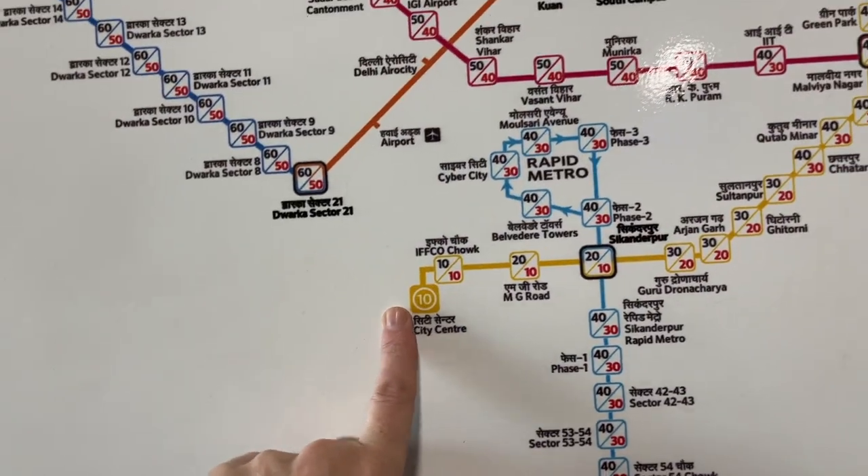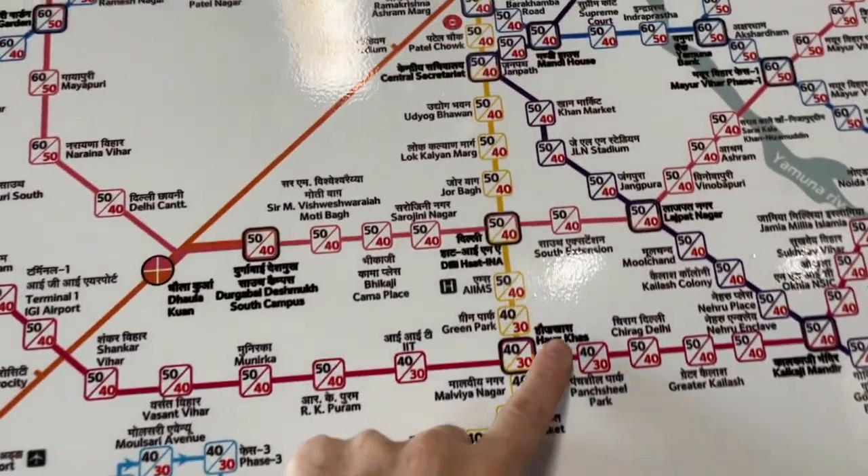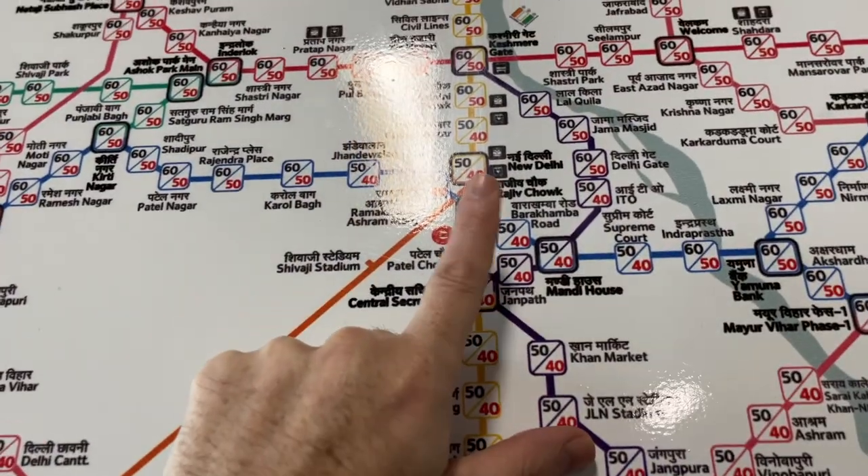We're about 40 minutes outside of Delhi, and if we wanted to take it in, we could go right downtown.